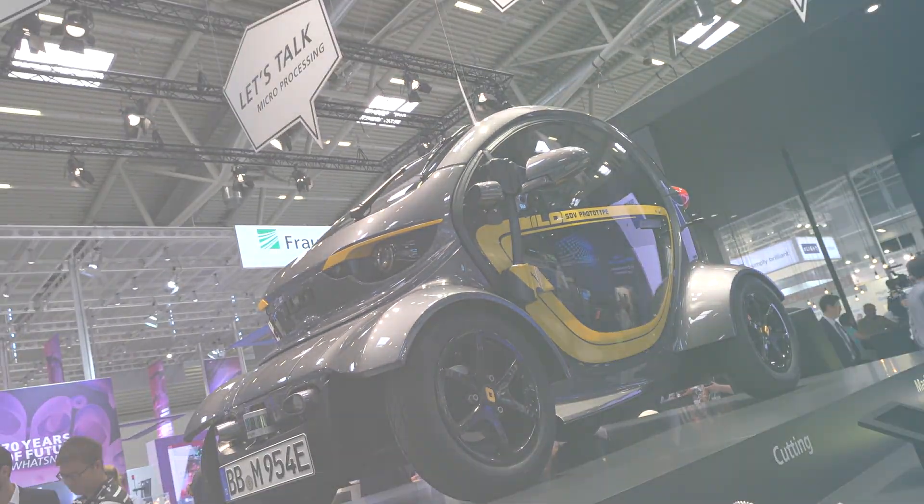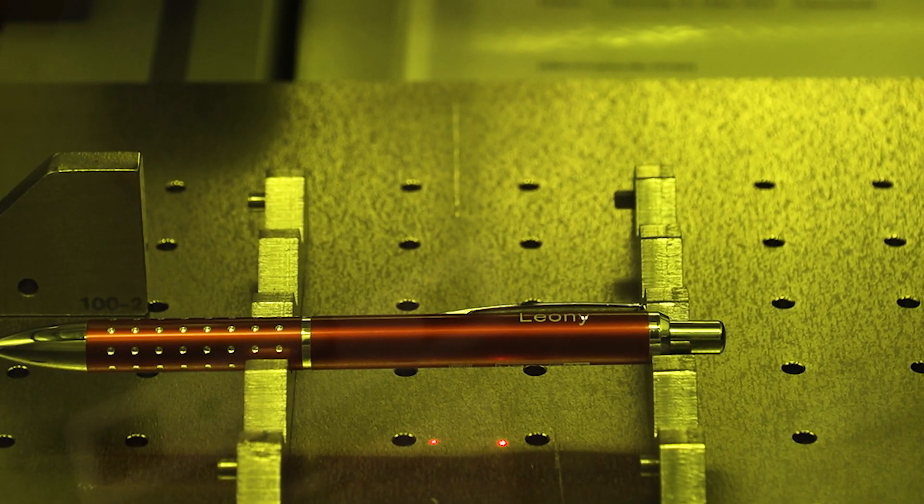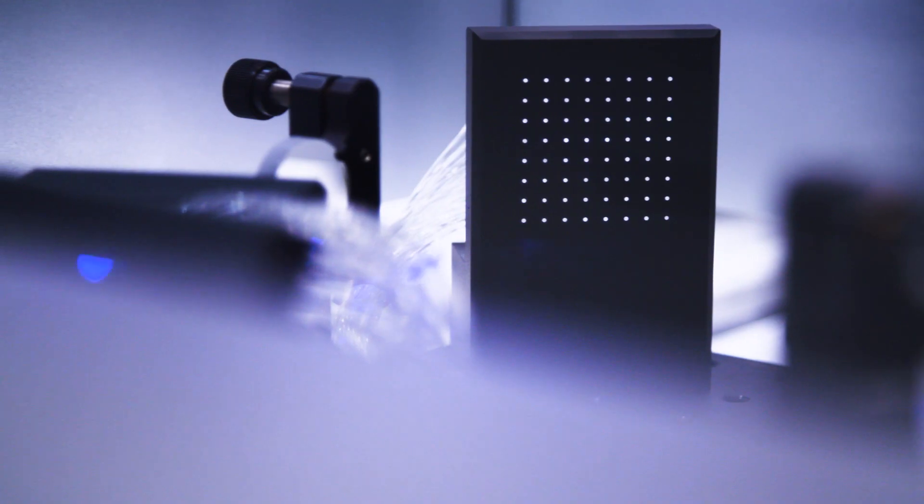No lasers, no e-mobility. That's quite clear at the Laser World of Photonics in Munich. Photonics is a key technology for e-mobility.